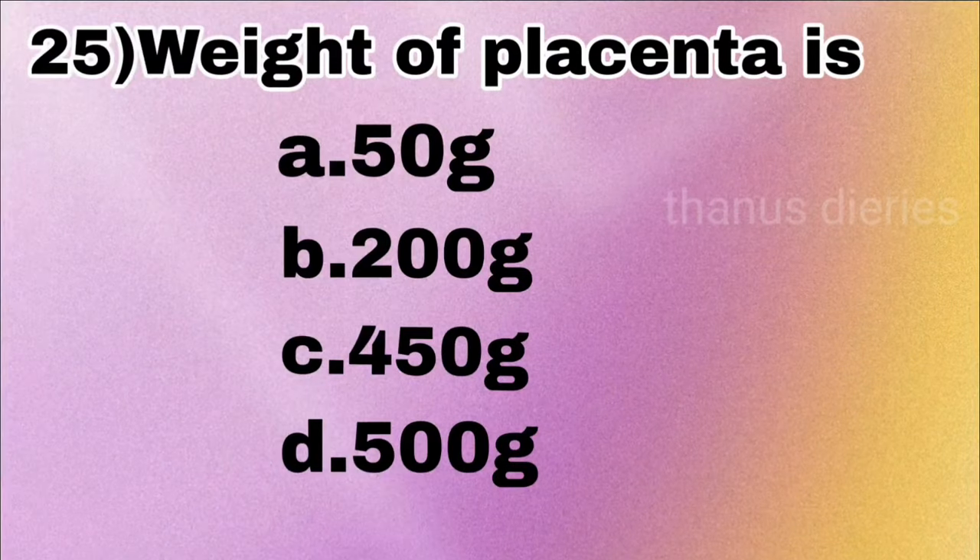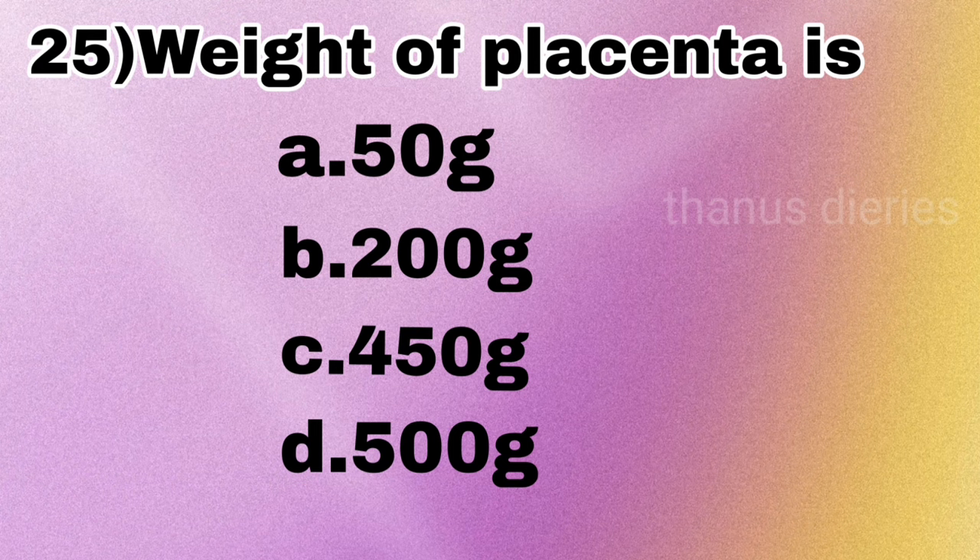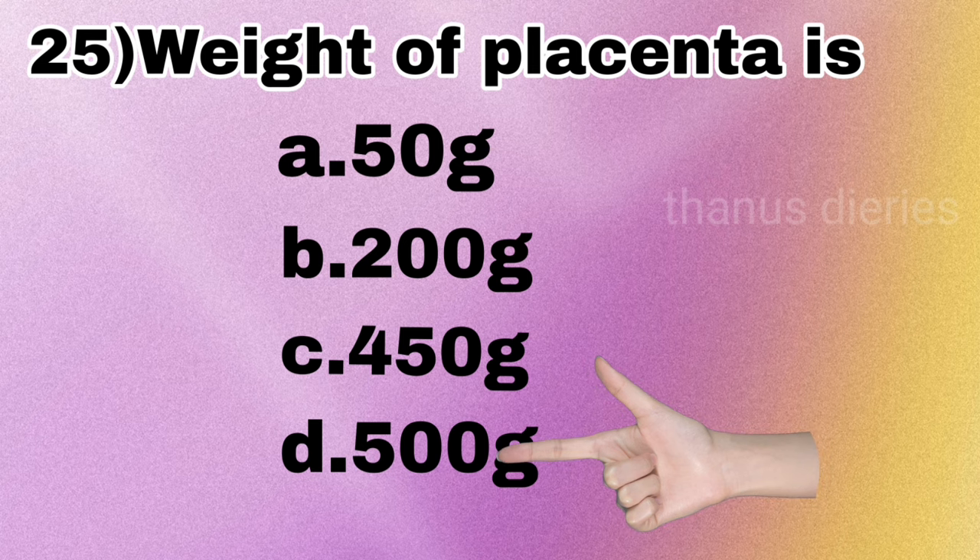Next question: the weight of the placenta is 50 grams, 200 grams, 450 grams, or 500 grams? The answer is 500 grams.